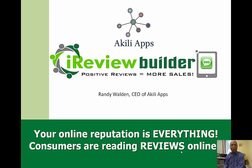Hi everyone, this is Randy Walden with Achille Apps. I am really excited to be telling you about a new exciting product that we're adding to our product line.